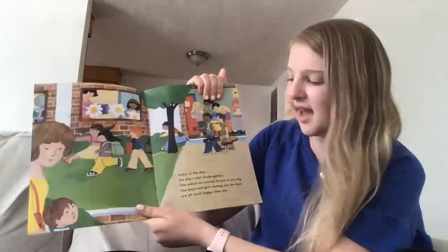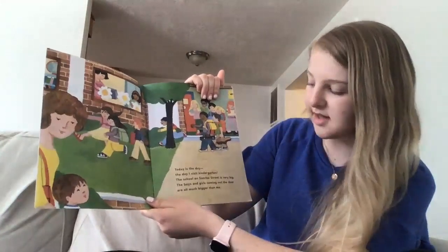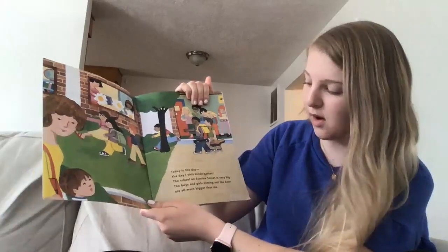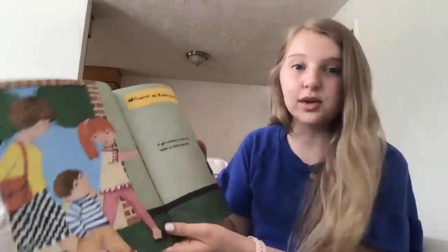Today is the day, the day I visit kindergarten. The school on Sunrise Street is very big. The boys and girls coming out of the door are all much bigger than me. Sometimes the kids in the classes that are older than us are bigger than us because they're just older.